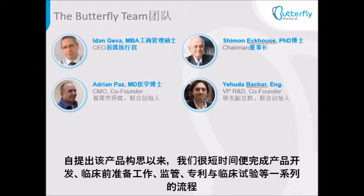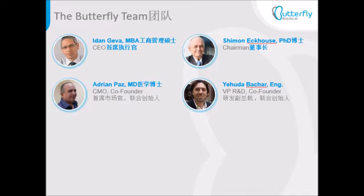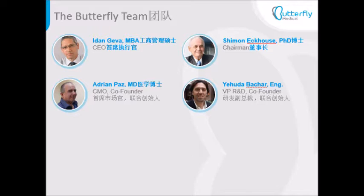In the short time since inception, we completed product development, preclinical work, regulation, patents, and clinical trials. Our core team includes some of Israel's leading entrepreneurs with a long and successful track record, and our own in-house urologist.